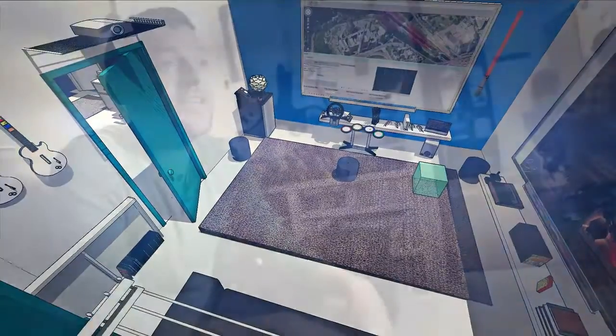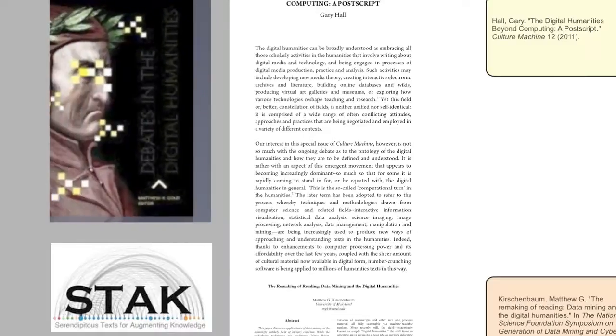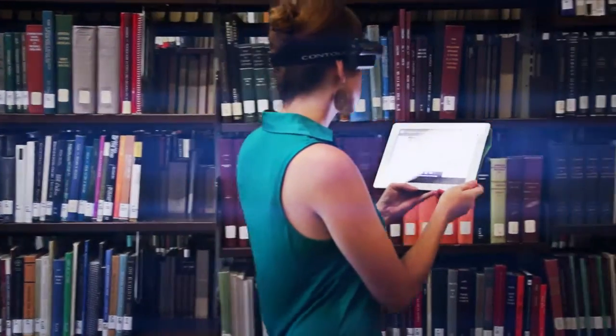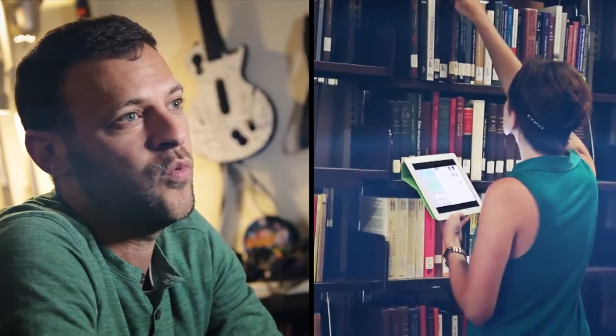In today's Media Ecology, getting the full story means navigating between printed texts, audio-visual recordings, websites, and social media. It's a major challenge to get old and new media together into the spaces where people actually live, work, and play.